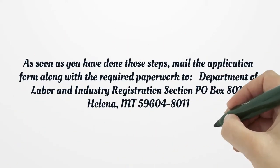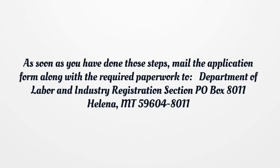As soon as you have done those steps, mail the application form along with the required paperwork to: Department of Labor and Industry, Registration Section, P.O. Box 8011, Helena, Montana 59604-8011.